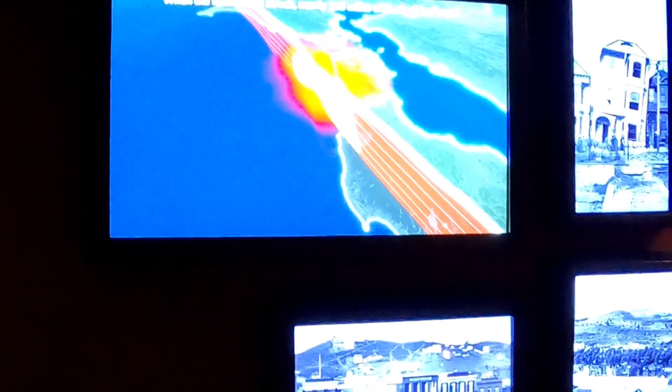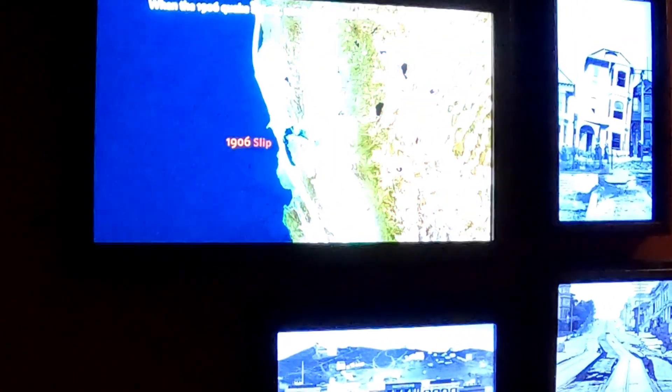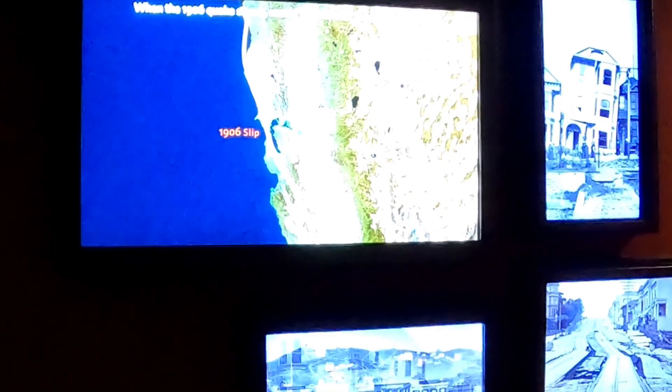Old San Francisco was built on shifting dunes and steep hills. When the 1906 quake struck, nearly 300 miles of the fault ruptured. Buildings crumbled and the city caught fire.